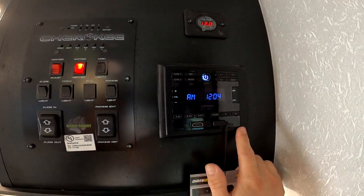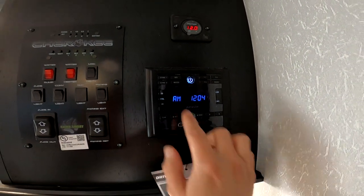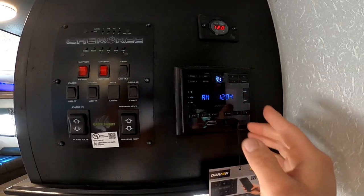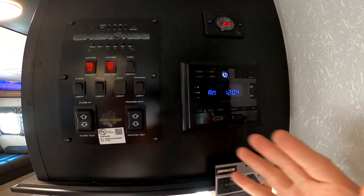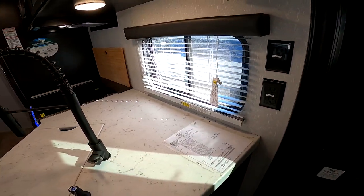Here's the radio — it's multifunction: AM, FM, Bluetooth, HDMI in, and USB in. You have zone 1 and 2: zone 1 is for the inside, zone 2 is for the outside, so you can play both at the same time or either or. Two power connections here for a blender, coffee maker, whatever you need.